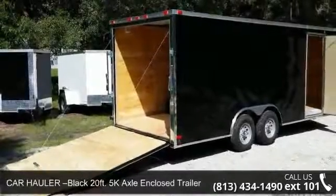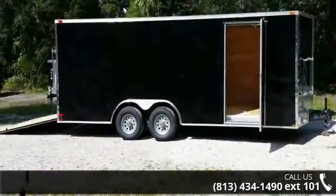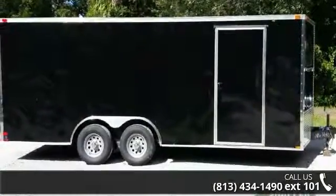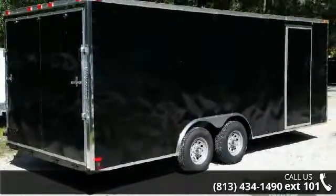Presenting the CAR Holler Black 20ft 5K Axle Enclosed Trailer. If you are looking for a quality trailer, consider this one. This unit is priced just right and comes equipped with many desirable features. Call now to ask the dealer about this unit. We are sure to have a quality trailer that fits your needs.